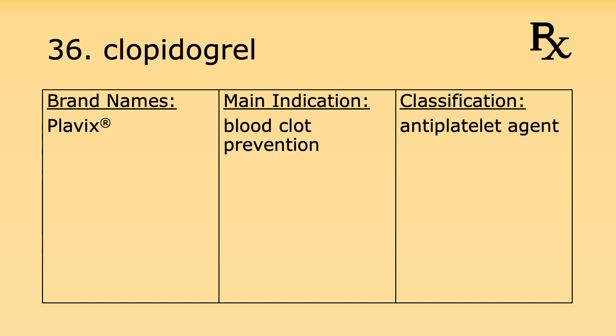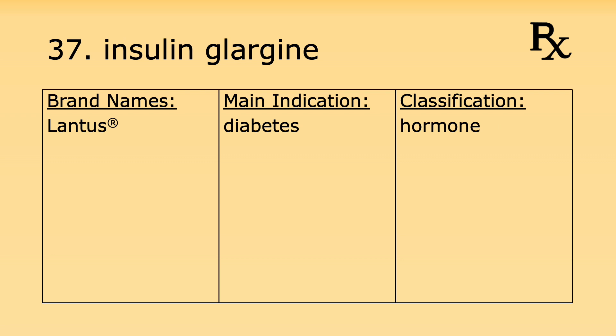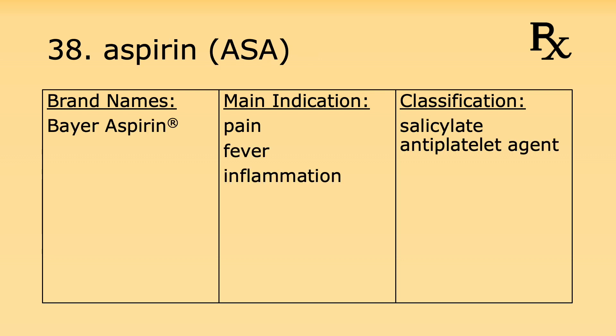Number thirty-six is clopidogrel. Its brand name is Plavix. It's used for blood clot prevention and it's an antiplatelet agent. Number thirty-seven is insulin glargine. Its brand name is Lantus. It's used for diabetes and it's considered a hormone.